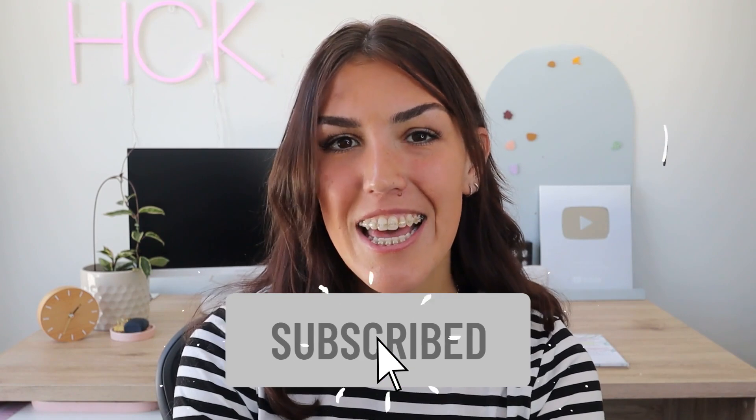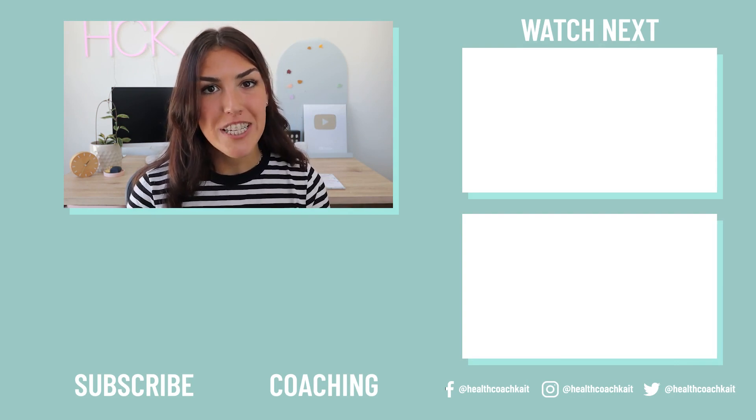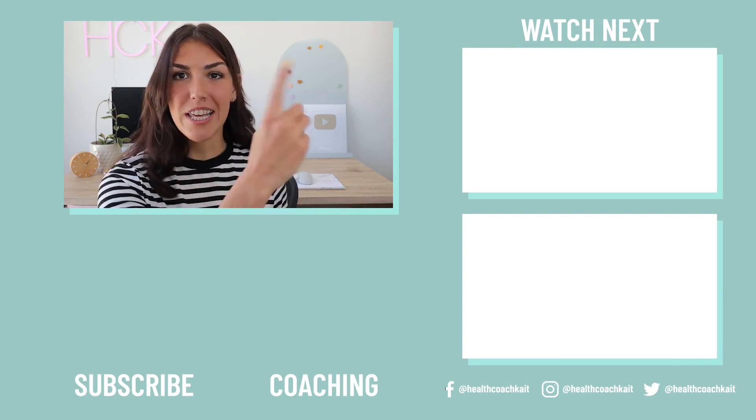Thank you so much for watching. I really hope that you found this video helpful. Let me know in the comment section down below what your experience with metformin for PCOS was or is. Did you experience any of the side effects that I spoke about today? Let me know down below and also remember to give this video a thumbs up and click that subscribe button. If you did enjoy this video, you might also enjoy my video on how to reverse PCOS.